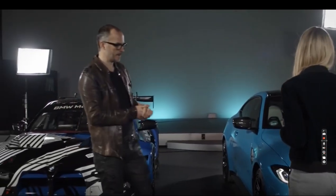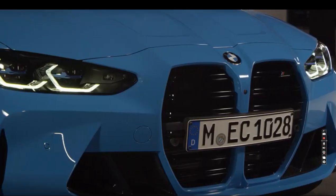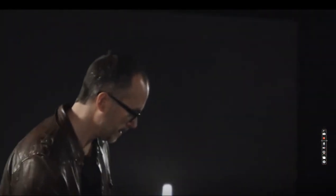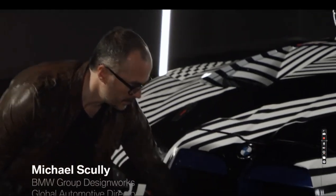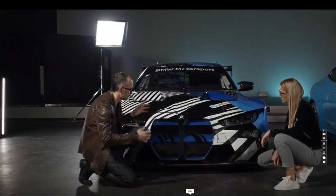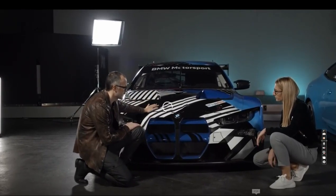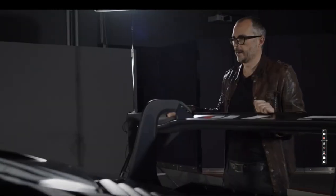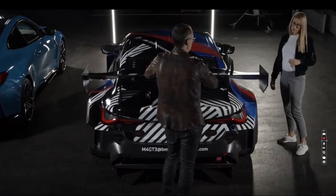Probably the most iconic element of the front on the new M4 are the kidneys, and those kidneys have been carried over identically in their external perimeter geometry on the race car. They have been opened up internally for the care and feeding of the race car, and with this rear wing it really makes for a great handling car.